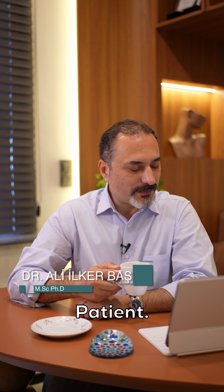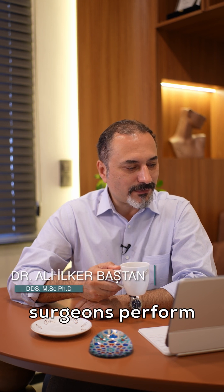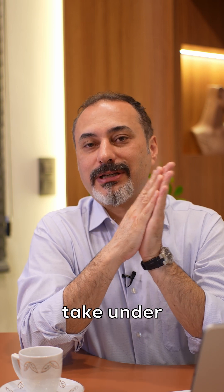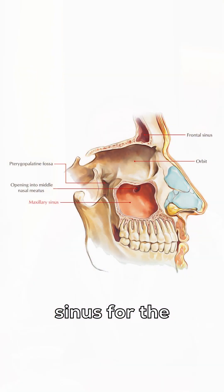Hi, another good question from our patient. Why do oral surgeons perform a sinus lifting procedure? There is an anatomical space that we have to take under consideration — it's the maxillary sinus for the upper jaw.